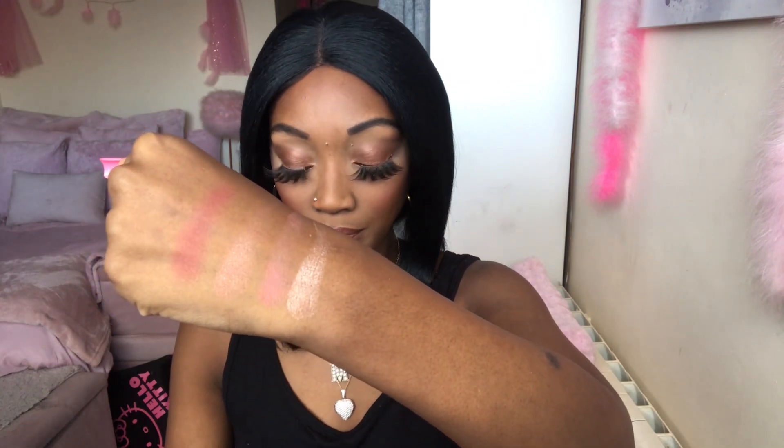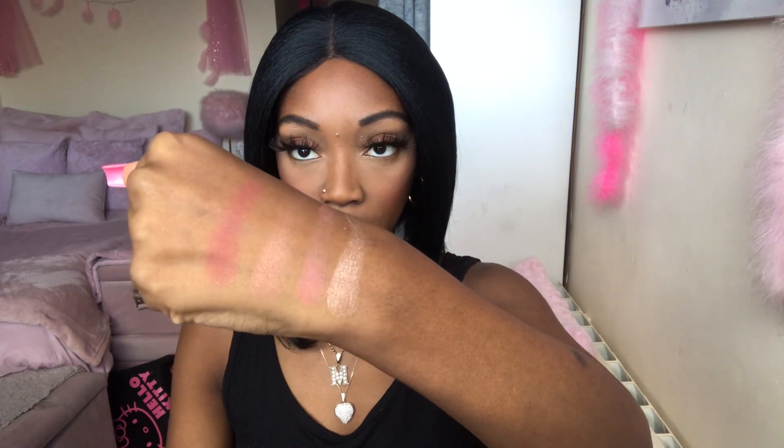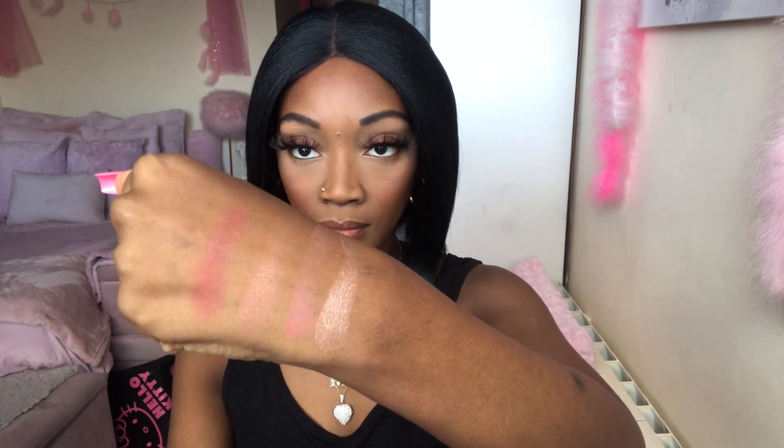Let's do some swatches so you guys can see for yourselves. Those are the shades — and these shades are really, really nice. I'm really happy with this.